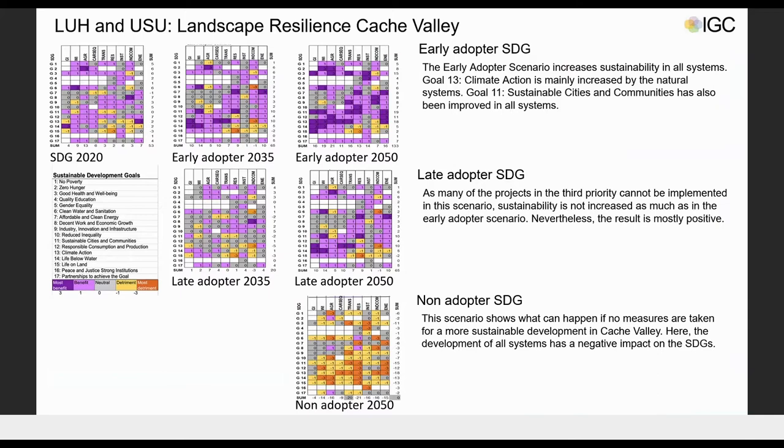Our evaluation on the SDGs shows that the early adopter scenario can have a positive effect on the sustainability of Cache County. The late adopter scenario also has a good impact on sustainability, while the non-adopter scenario has a negative impact due to the lack of targeted measures.